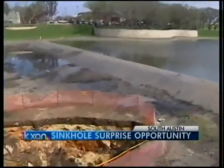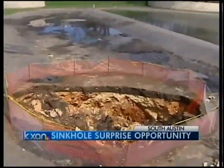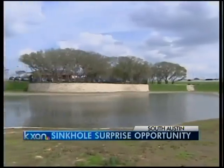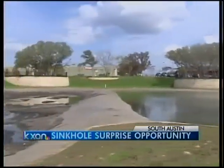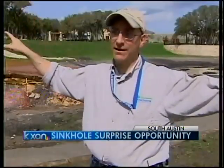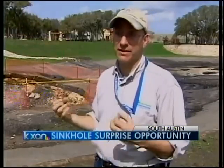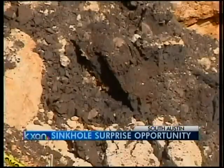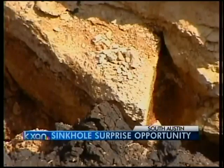Rains in late January caused this 20-foot deep sinkhole near William Cannon and Mopac. When the ground opened up, a retention pond failed. That pond is supposed to collect parking lot runoff and treat it naturally — re-irrigated around the development, where natural vegetation helps clean up the water before it can enter the aquifer. But the sinkhole sent several million gallons of untreated water into the ground.